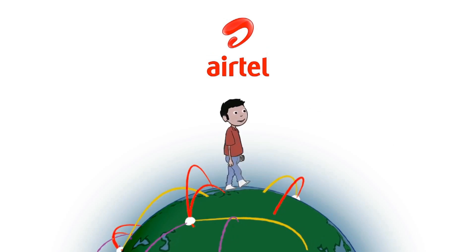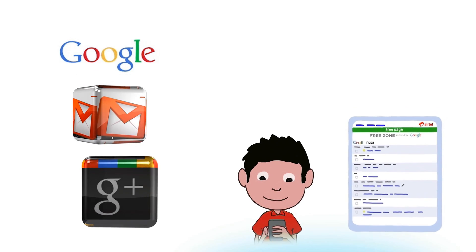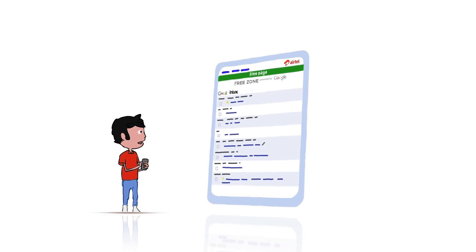Freezone is an exciting service that gives you access to Google Search, Gmail and Google Plus without incurring data charges. This means you can use Freezone even if you have not subscribed to a data plan.